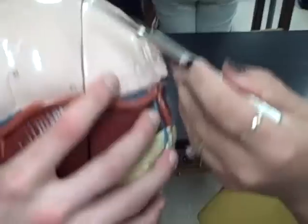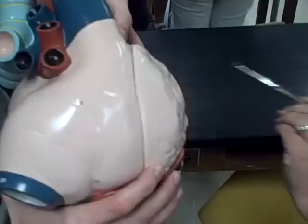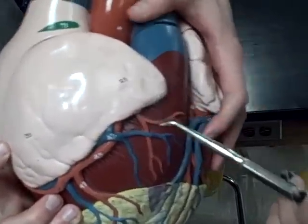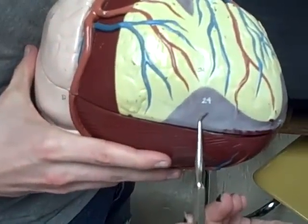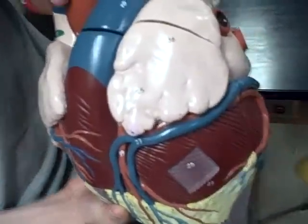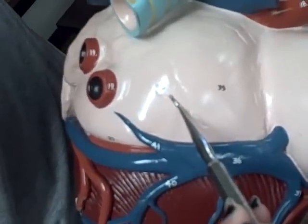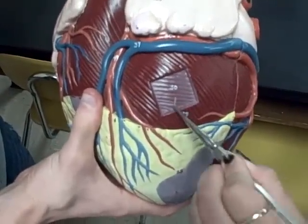Right atrium, 23, right auricle, 24, right ventricle, 25, left auricle, 26, left atrium, 28, 29, and 30, left ventricle, 34.